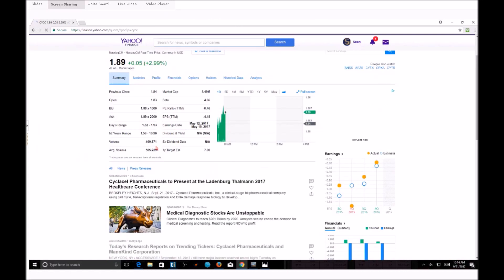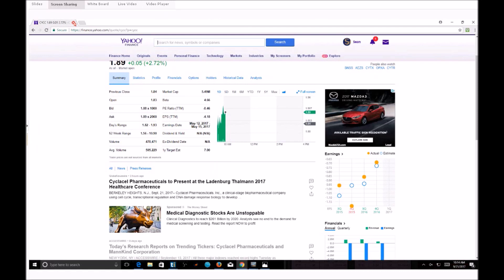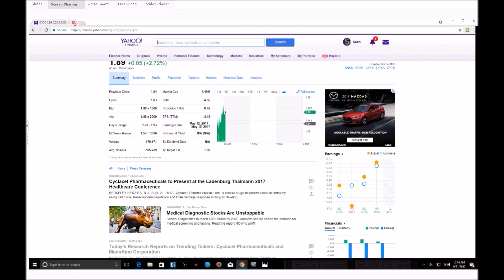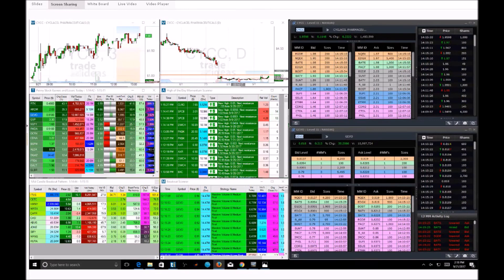Current volume is at 470,000 and average volume is 505,000 — and we're less than an hour into the market. A lot more eyes are on this play now than usual, and that's a good thing. CYCC is right at the high of the day right now at 197, testing those areas. I am still holding that stock and I'm looking to see if we're going to have any sort of big ripping. Overall, the stock is still climbing very nicely.